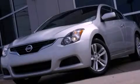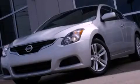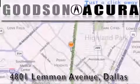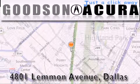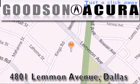We invite you to contact us today to learn more about this vehicle. Goodson Acura is located at 4801 Lemon Avenue in Dallas. Our goal is to exceed all of your expectations to ensure that you'll return for future visits.